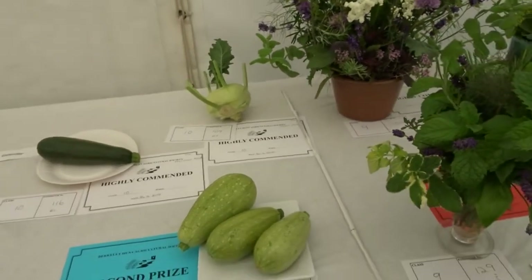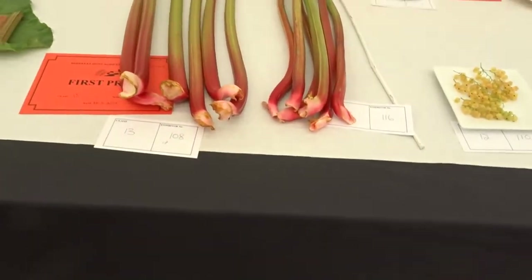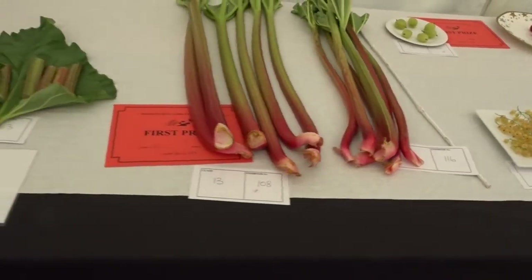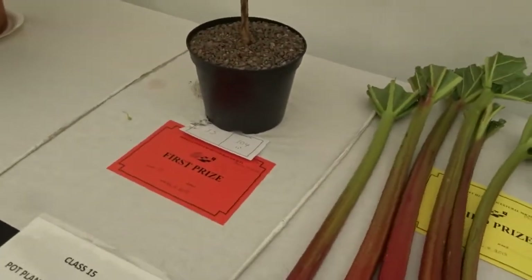Any other vegetable — highly commended — that's my kohlrabi at the back there. I'll have that later for tea. Rhubarb — the problem with my rhubarb is I picked it too early, a couple of days ago. I really should have waited till this morning, but I had so much to do anyway. It's mine — highly commended — the white one.